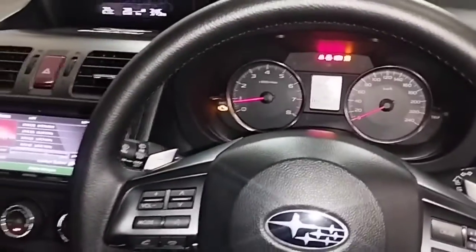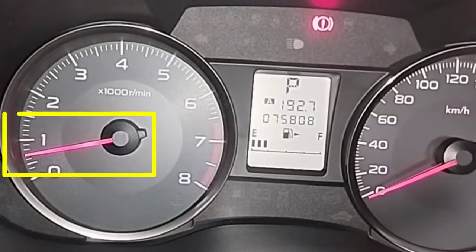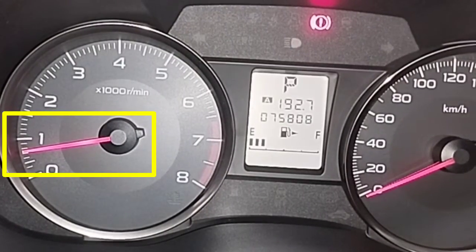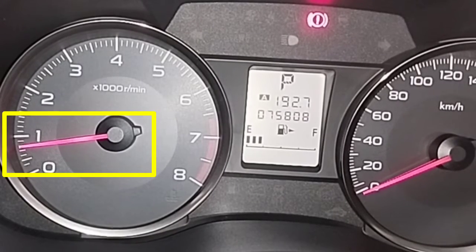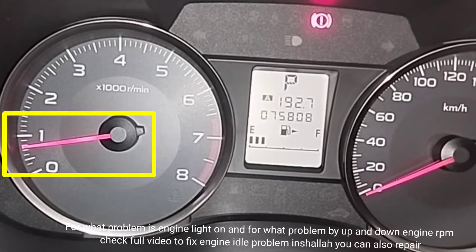Start the car engine and park it for some time to observe how the engine RPM goes up and down. For what problem the check engine light is on, and for what problem the RPM goes up and down — check the full video to find out.